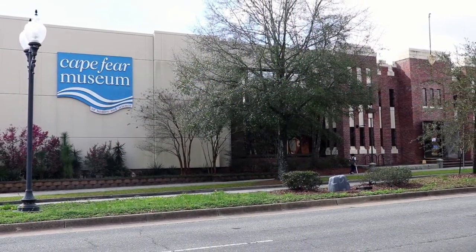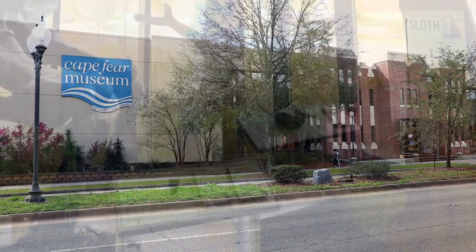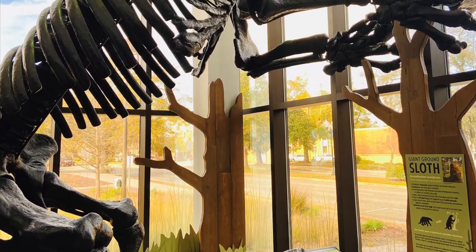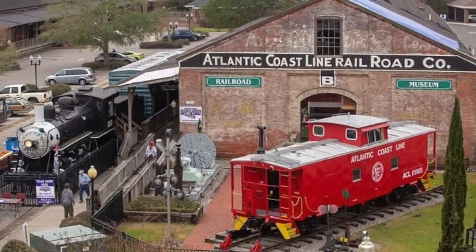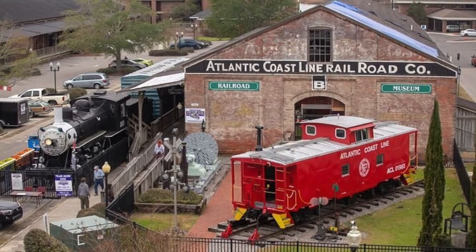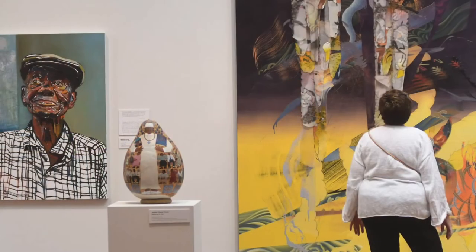Wilmington also has some outstanding museums. The Cape Fear Museum of History and Science has an oversized 20-foot tall giant ground sloth skeleton at its entrance, ready to welcome you in. The Wilmington Railroad Museum has model trains and a steam locomotive that's 100 years old. There's also a children's museum and the Cameron Art Museum.